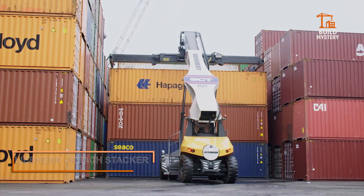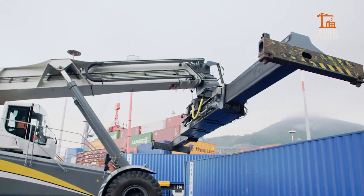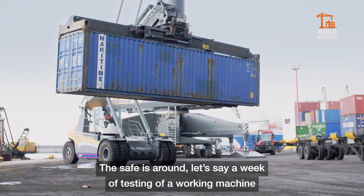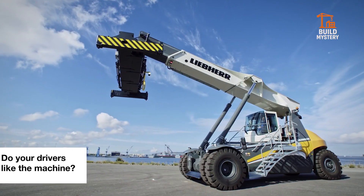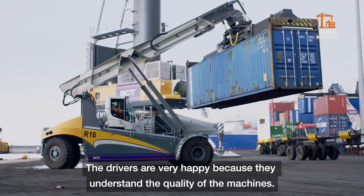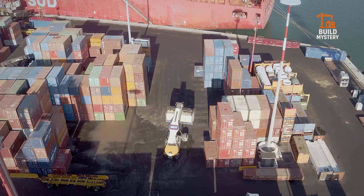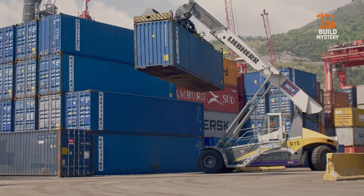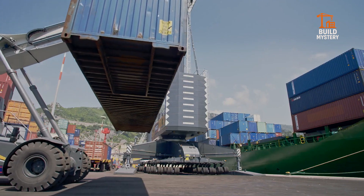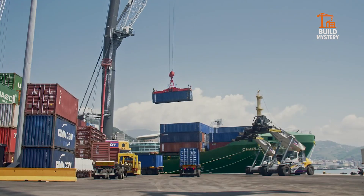This is the Liebherr Reach Stacker — German engineering built for heavy lifting at ports worldwide. Designed by Liebherr, it moves massive shipping containers with unmatched ease and precision. Its telescopic boom extends to stack containers up to five high, gliding them smoothly across yards and rail lines. Advanced hydraulics and smart controls ensure total stability, even under maximum load. Fast, safe, and engineered to endure — the Liebherr Reach Stacker keeps global trade in motion, one container at a time.